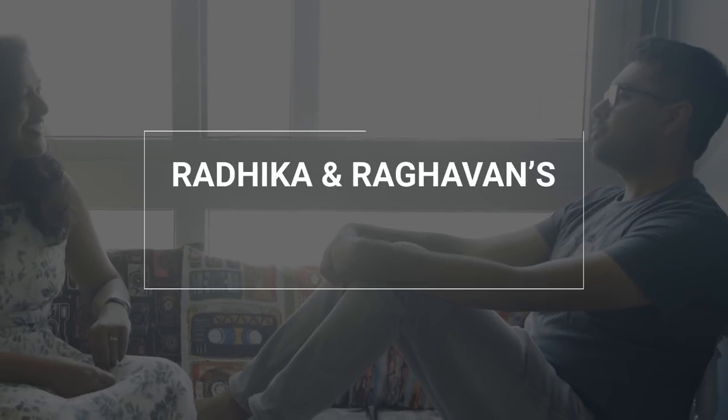Radhika — I work with the project management group in Appotex. I'm Raghavan, I work as a technical architect in Infosys.